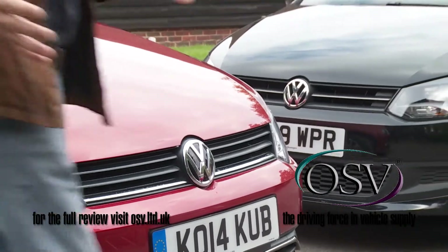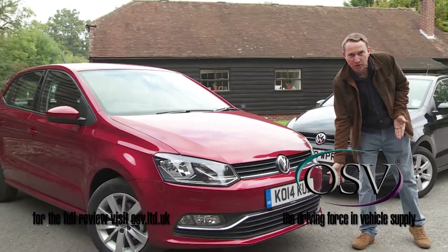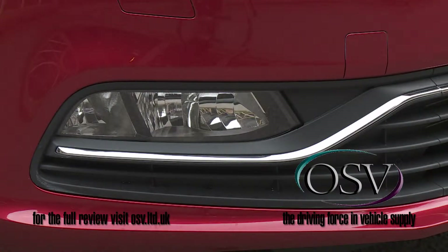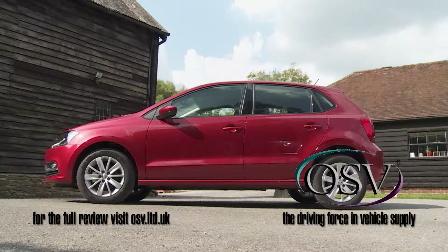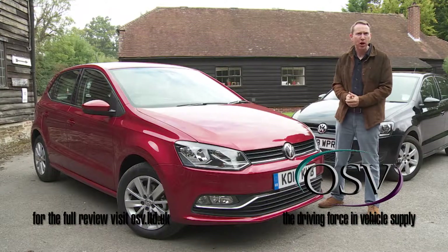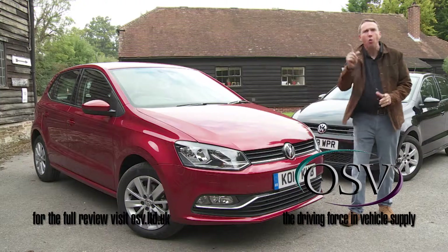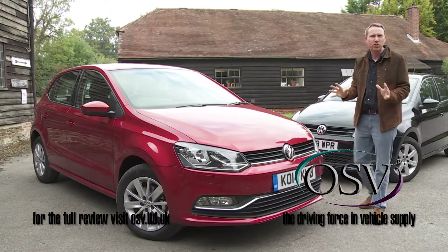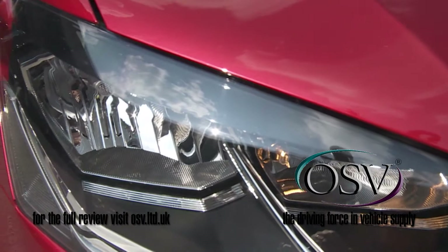Aesthetic updates are limited to tweaks like this bit of extra chrome trim that connects the front fog lights and attempts to make the car look wider, though in fact it isn't. It is a couple of millimetres longer than before though, thanks to revised bumpers, below which at the front there's a larger lower air intake. On plusher versions, lights can now be LED lit — a rare feature in this class.